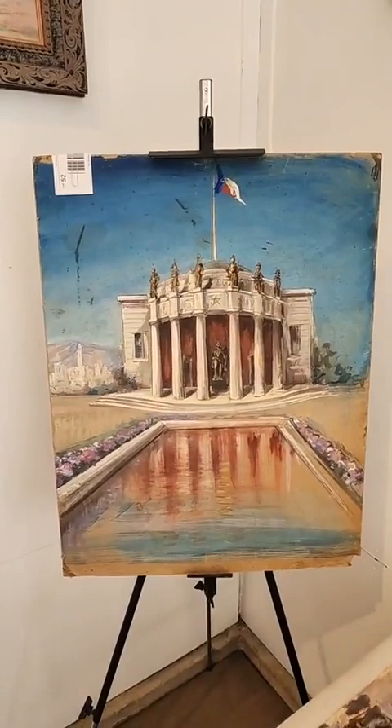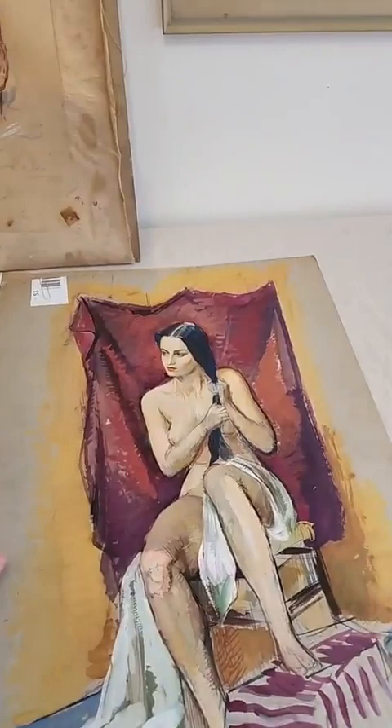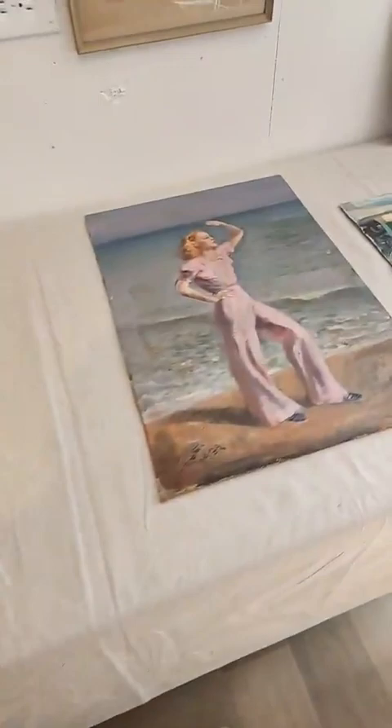He spent time in Texas. That's the Texas Capitol, I believe, in Austin. All kinds of interesting pieces — drawings and studies and all kinds of interesting drawings.